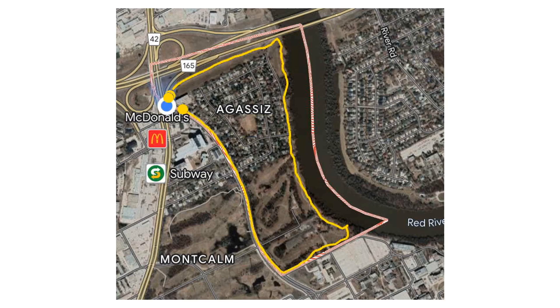This is the neighborhood of Agassiz and this is the walk we're going to take around it.